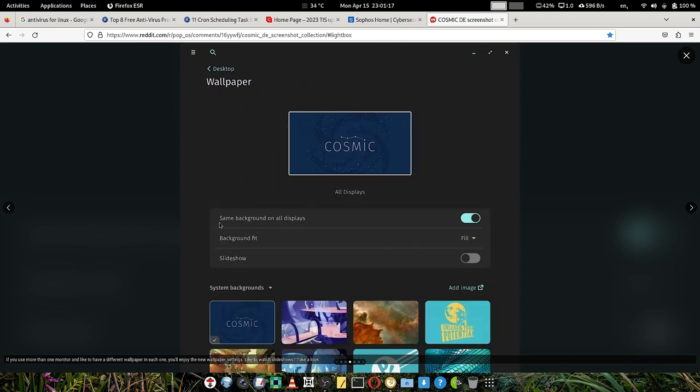This is the wallpaper selection. If you use more than one monitor and want different wallpapers on each, you can enjoy the new wallpaper settings — a different wallpaper for each monitor is possible. Or you can have the same background on all displays. There are quick toggles and different fit modes: fill, stretch, zoom. Slideshow is also possible, so different wallpapers will be displayed on the screen at different times.